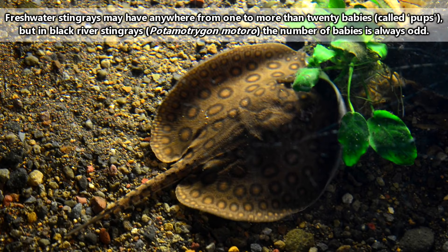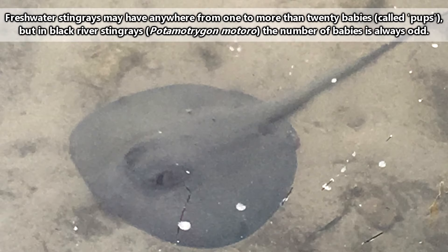How long they can live in the wild is currently unknown. For more facts on freshwater stingrays, check out the links in the description. Give a thumbs up if you learned something new today, and thank you for watching Animal Fact Files.